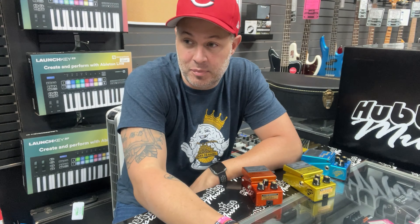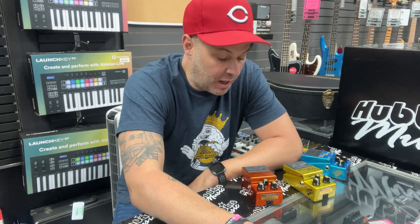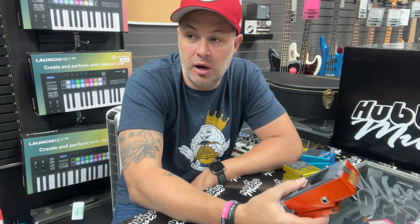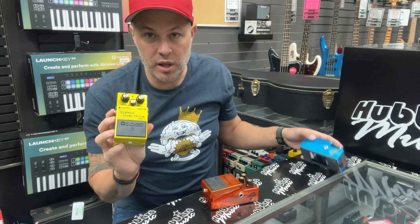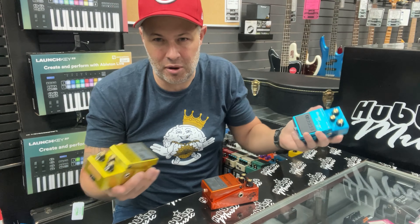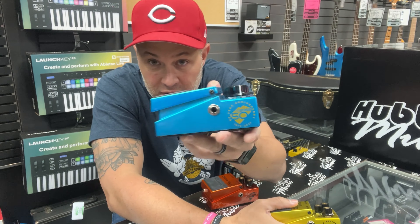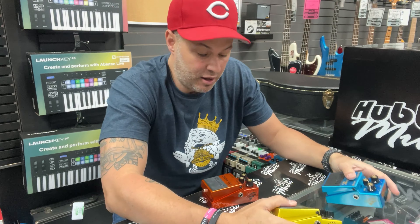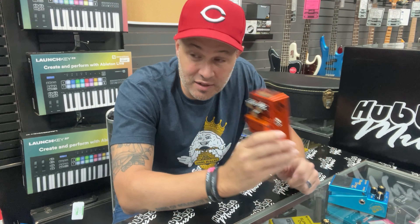Third time trying to get this in between customers — it's been little bursts of people all day. I'm about to shoot a quick video for social media about these Boss 50th anniversary pedals. They did the DS-1, SD-1, and BD-2 — the Distortion, Super Overdrive, and Blues Driver — all with a fancy 50th anniversary mark on them. We sold some but still have some left; I want to make sure people on social didn't forget about them.